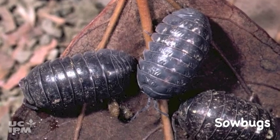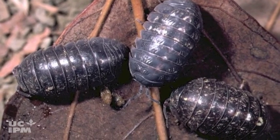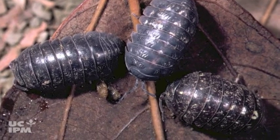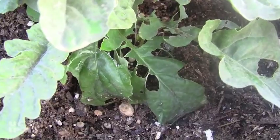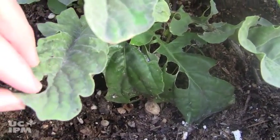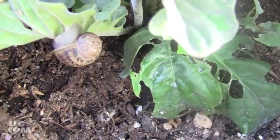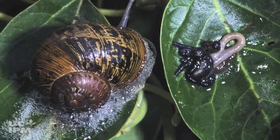Sow bugs or pill bugs feed mostly on decaying organic matter. They often hang out in fruit eaten by snails and slugs and get blamed for the damage even though they didn't cause it. It's important to determine which pests caused the damage so you can choose the correct management tools. Remember, snail and slug damage can be confirmed by the presence of silvery slime trails or excrement.